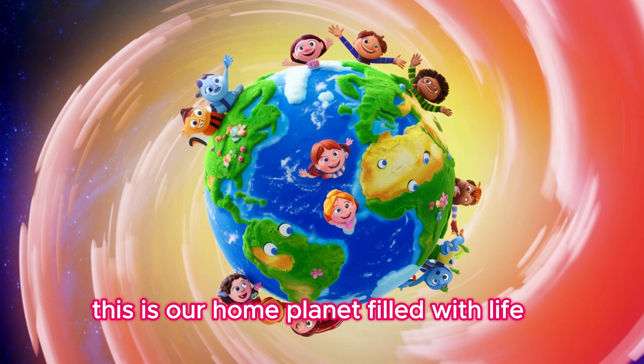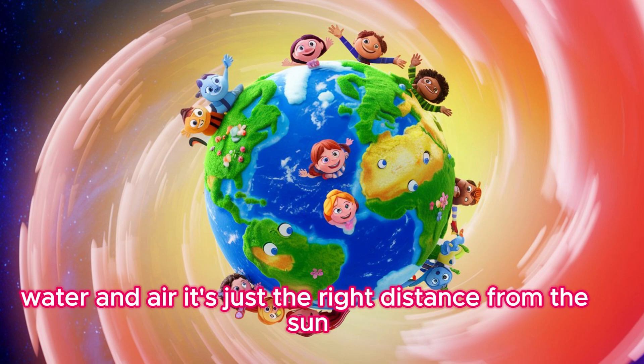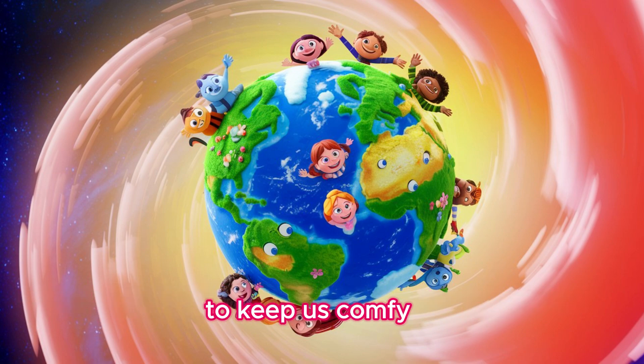Now we're at Earth. This is our home planet, filled with life, water, and air. It's just the right distance from the sun to keep us comfy.